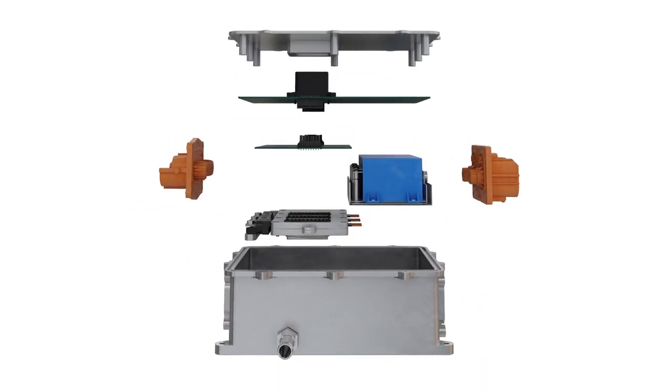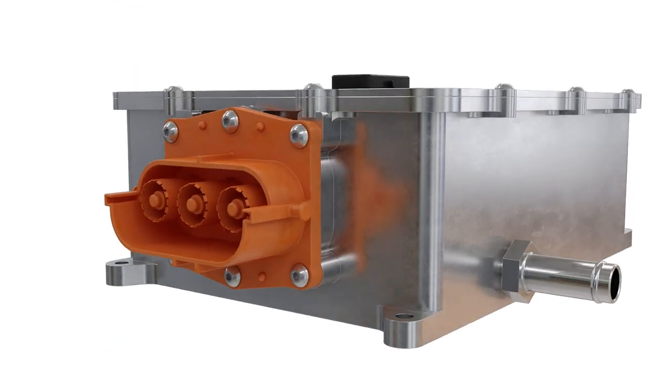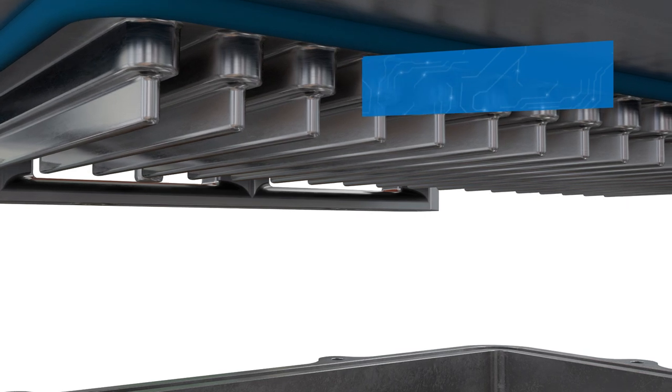Rated to the strictest safety standards, Eaton achieves the Automotive Safety Integration Level. Eaton's family of inverters achieves a 35 kilowatt per liter output, surpassing today's inverters on the market of 10 to 20 kilowatts per liter.